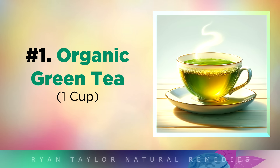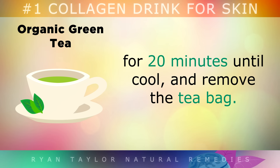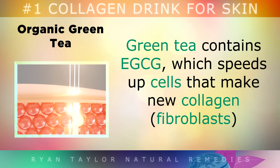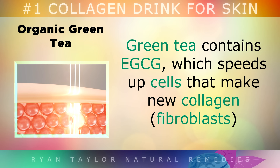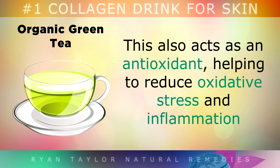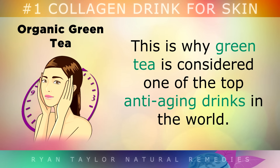Ingredient 1: Green Tea. Steep an organic green tea bag in 1 cup of water for 20 minutes until it's cooled, and then remove the tea bag. Green tea contains a natural chemical called EGCG, which speeds up cells that make new collagen called fibroblasts, and this helps your skin to repair and rejuvenate itself. EGCG also acts as an antioxidant, helping to reduce oxidative stress and inflammation, to help prevent new wrinkles, fine lines and collagen breakdown. This is why green tea is considered to be one of the top anti-aging drinks in the world.